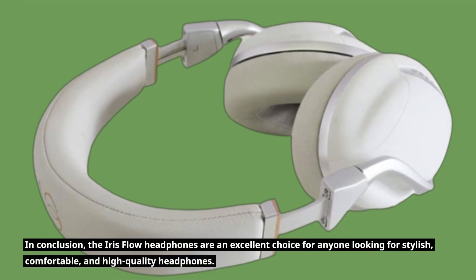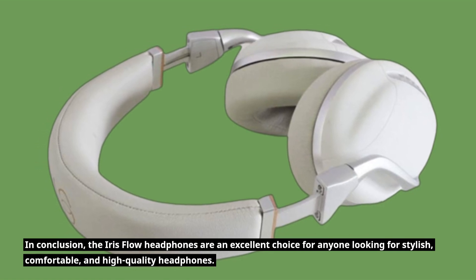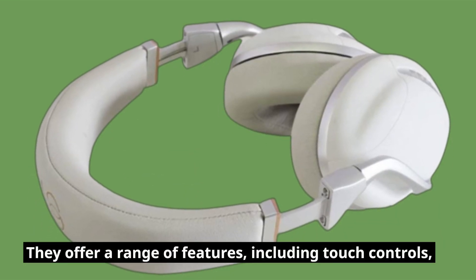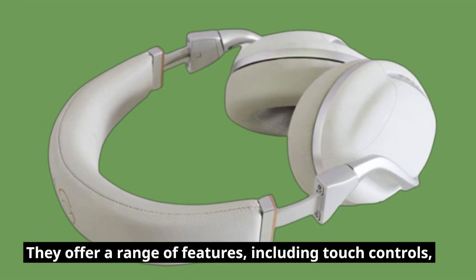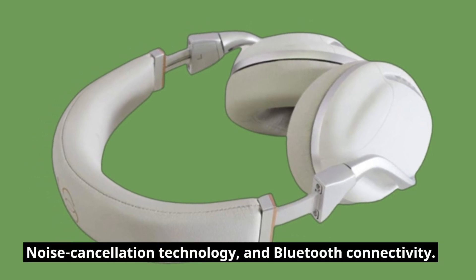In conclusion, the Iris Flow Headphones are an excellent choice for anyone looking for stylish, comfortable, and high-quality headphones. They offer a range of features, including touch controls, noise cancellation technology, and Bluetooth connectivity.